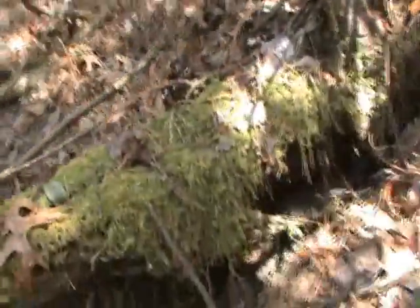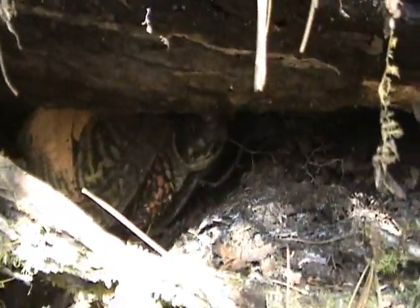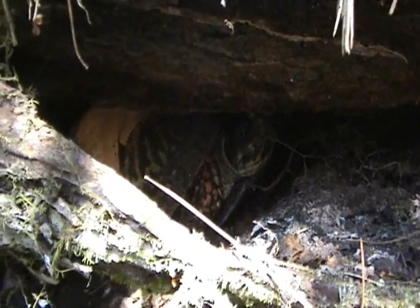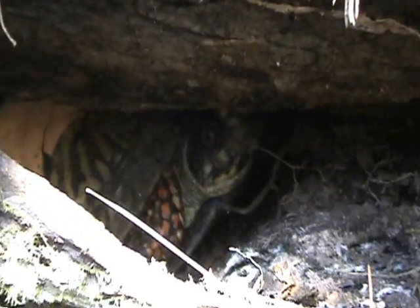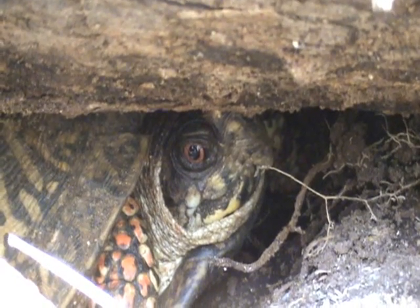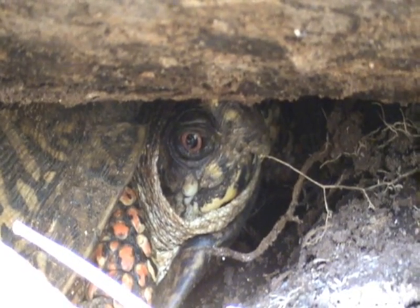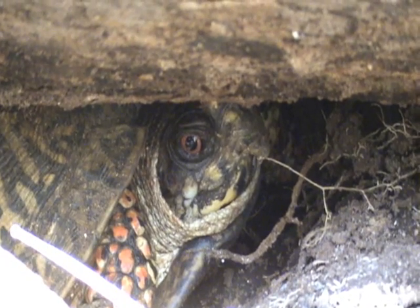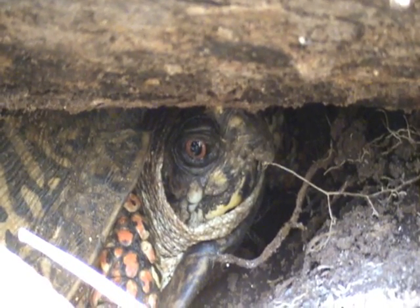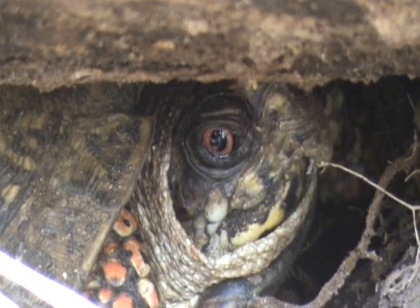And here he is down under this log — there's Mr. Bones. Well hello, Bones, you're looking good for sleeping for six months! I'm sure by now he's had something to eat. He's probably found himself a nice juicy slug, some bugs, maybe a grub. His eyes look nice and bright, or at least that one eye I can see.